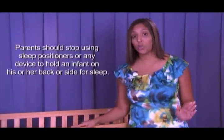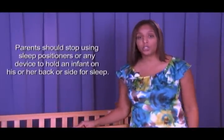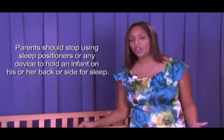Parents should stop using sleep positioners or any device to hold an infant on his or her back or side for sleep. These are unnecessary and can pose a suffocation risk to your baby.